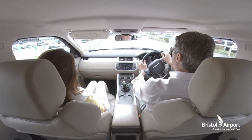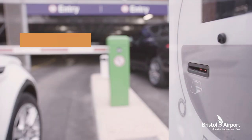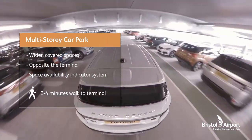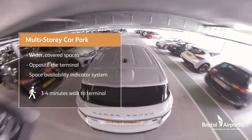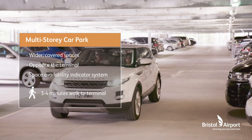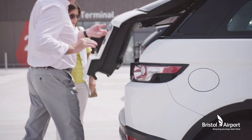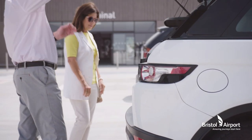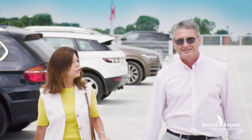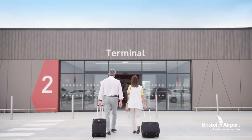Then we have our multi-storey car park. For those like Joyce and Tom, who are off to Austria to enjoy a short retreat, our multi-storey offers a simple and straightforward parking experience. With clearly signed entry and exit points, space availability indicators and shelter for rainy days, this car park is perfect for simple, fast and convenient parking. Joyce and Tom have the option to pay on departure, or like the rest of our car parks, book in advance to receive the very best price.